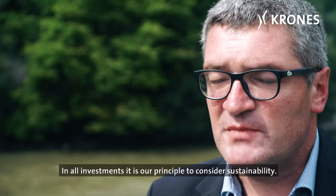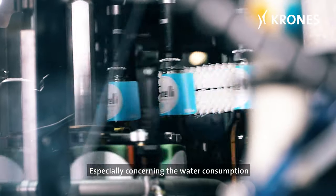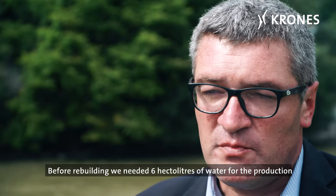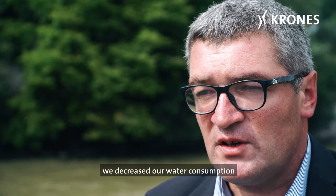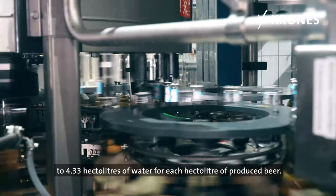In all investments, it's our principle to consider sustainability, especially concerning water consumption. The new unit provides excellent results. Before rebuilding, we needed 6 hectolitres of water for the production of each hectolitre of beer. And now, after 5 months, we decreased our water consumption to 4.33 hectolitres of water for each hectolitre of produced beer.